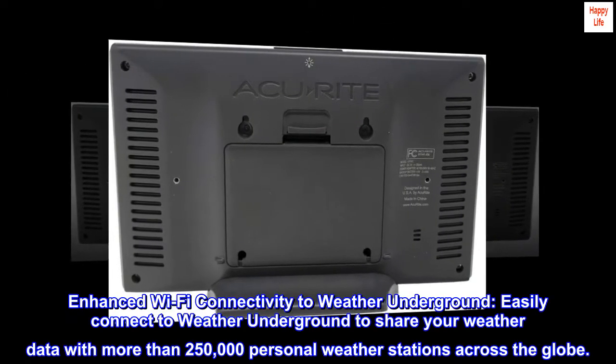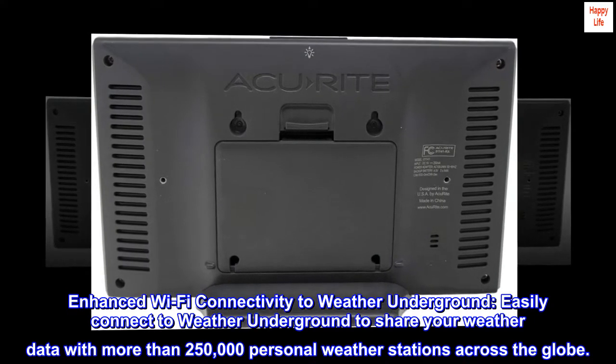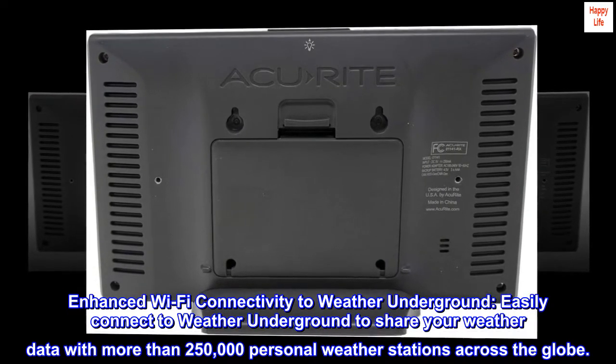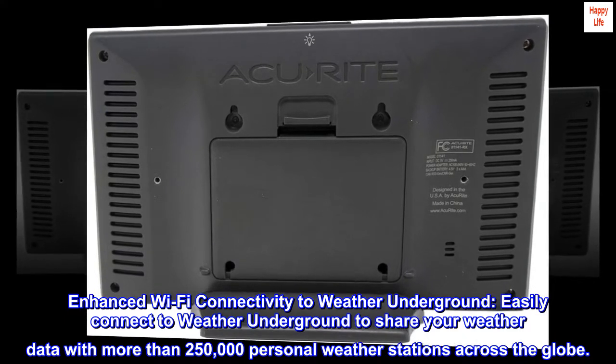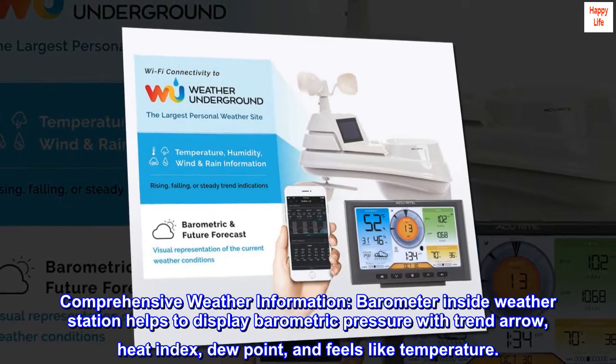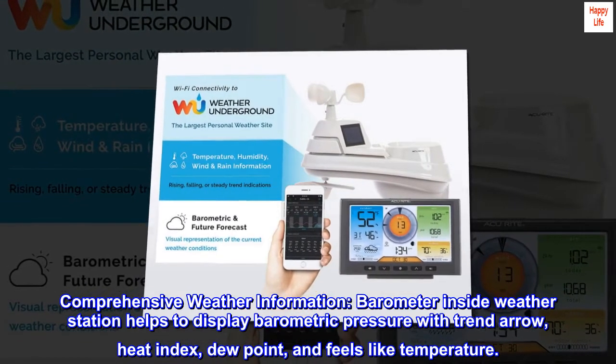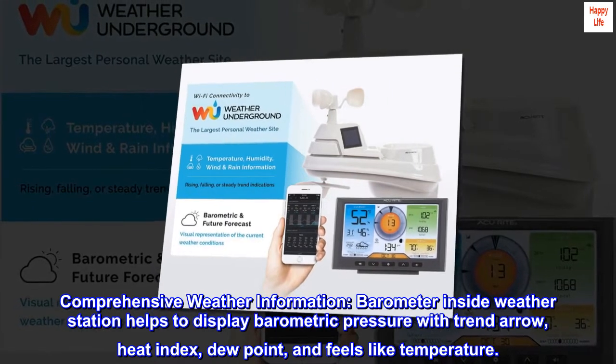Enhanced Wi-Fi connectivity to Weather Underground: easily connect to Weather Underground to share your weather data with more than 250,000 personal weather stations across the globe. Comprehensive weather information — the barometer inside the weather station helps to display barometric pressure with trend arrow, heat index, dew point, and feels-like temperature.